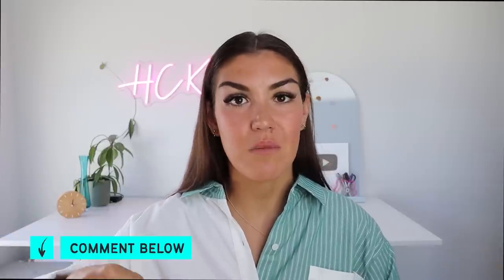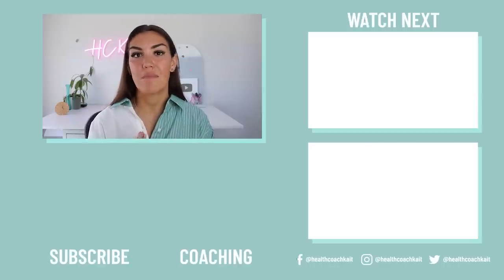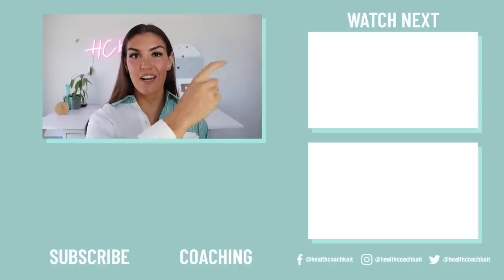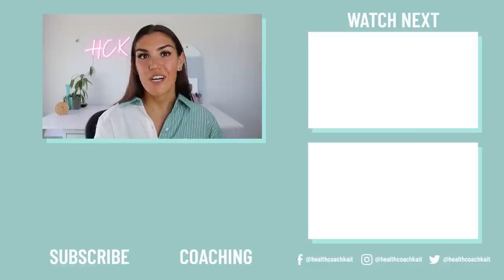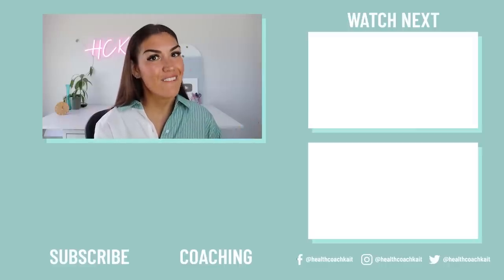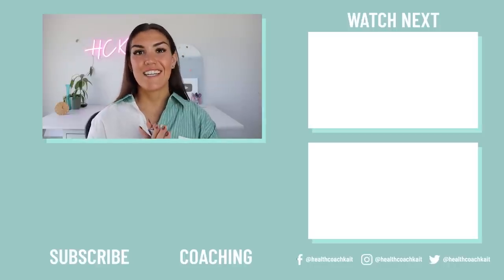Anyways guys, that's all I have for you today. Let me know in the comment section down below if you are experiencing any of these symptoms — did you know they were related to high blood sugar? I love chatting with you guys in the comments. If you enjoyed this video, you might also enjoy my video on five ways to balance your blood sugar. If you want to catch up on my most recent upload or check out my coaching programs, including my seven-day insulin resistance master class, you can find those linked here. Thanks guys, I'll see you next time.